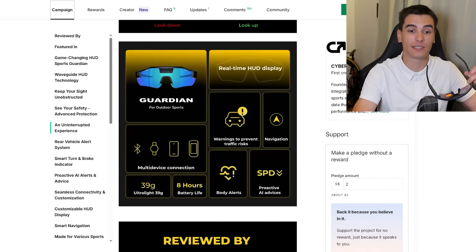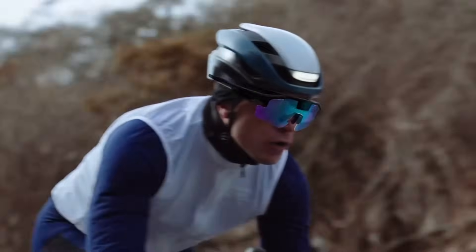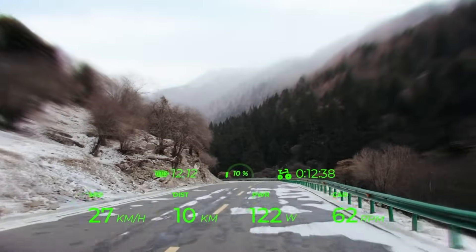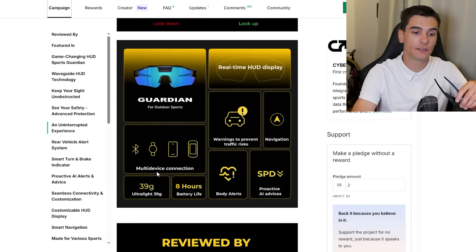The glasses have a real-time HUD display. All your stats — heart rate, speed, cadence — can be included, everything you see on your cycling computer can be put into the HUD. It's very comfortable and you can see it very clearly; this actually does work.